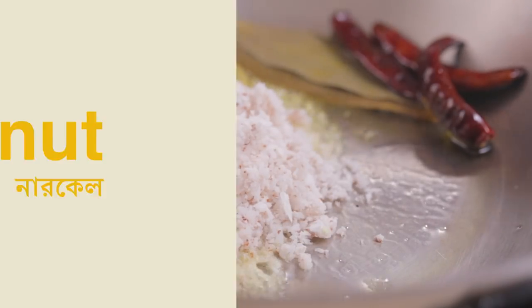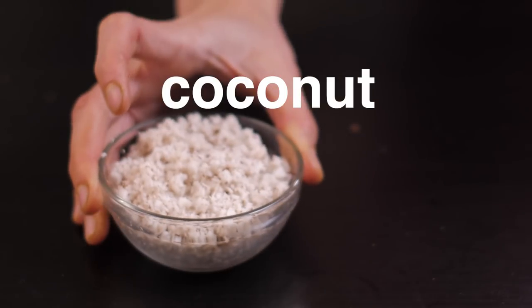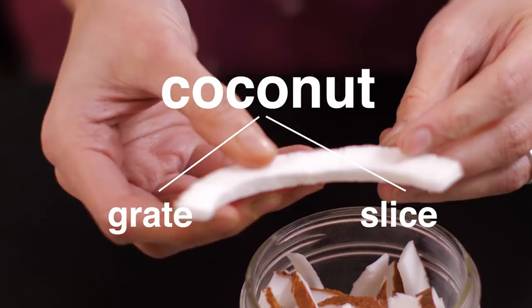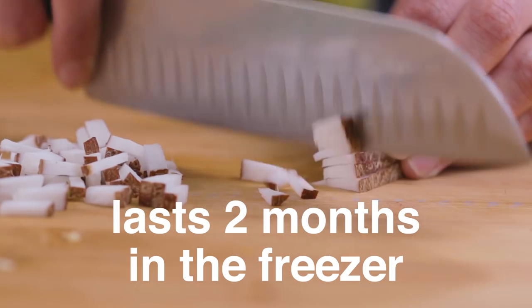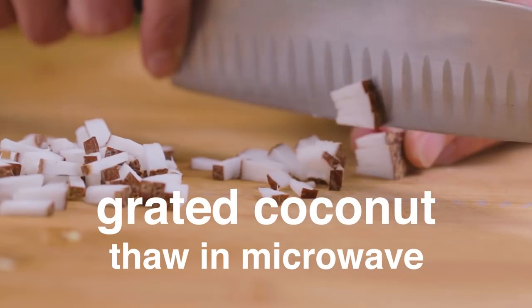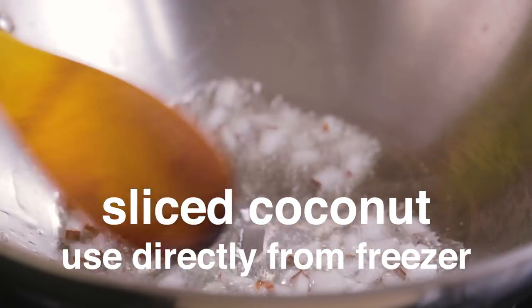Several Bengali dishes use chopped or grated coconut for flavour. Once we break open a coconut, we grate half of it and slice the other half into thin slices. In the freezer, these last at least a couple of months. Grated coconut can be defrosted in the microwave before using, and frozen coconut slices can be chopped into small pieces and added directly to the oil for frying.